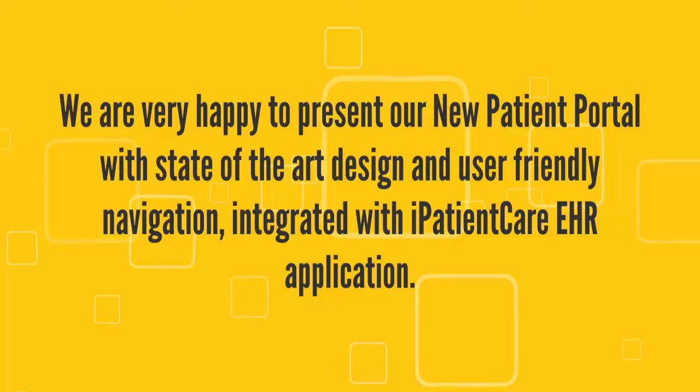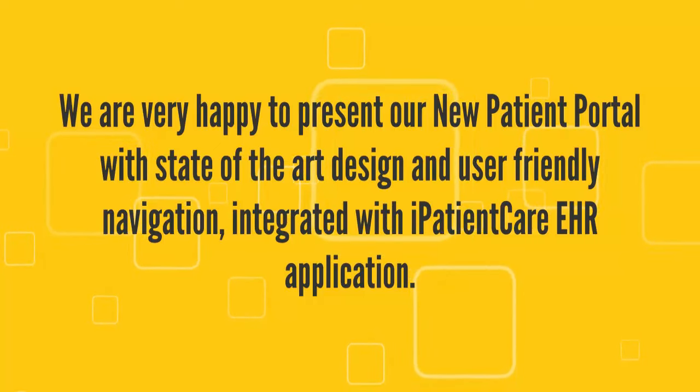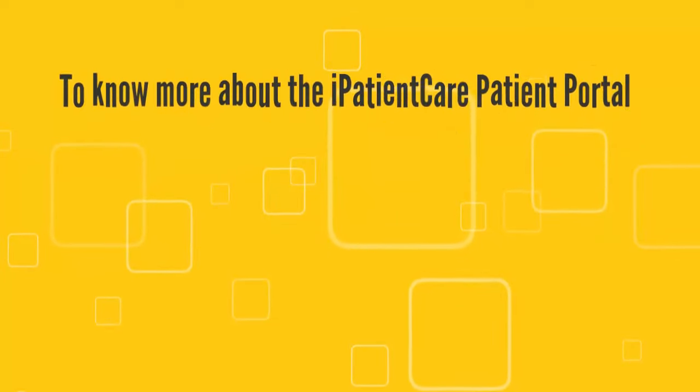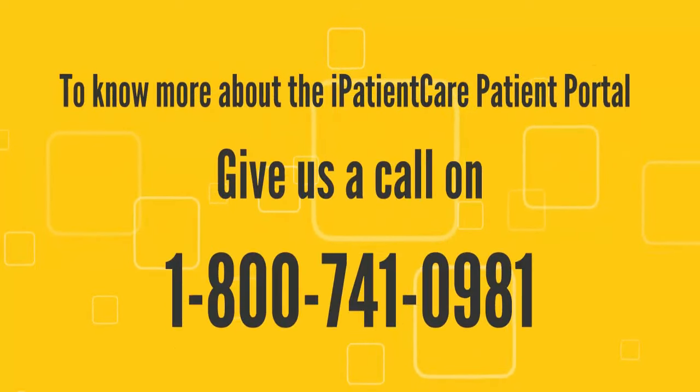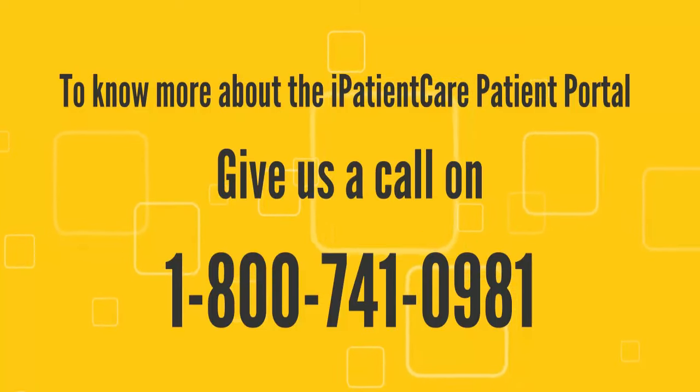We are very happy to present our new patient portal with state-of-the-art design and user-friendly navigation, integrated with I Patient Care EHR application. To know more about the I Patient Care patient portal, give us a call at 1-800-741-0981.